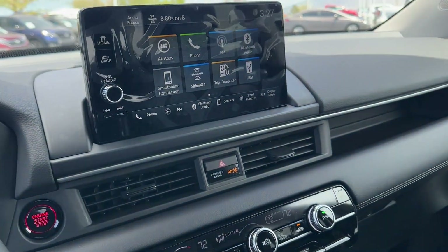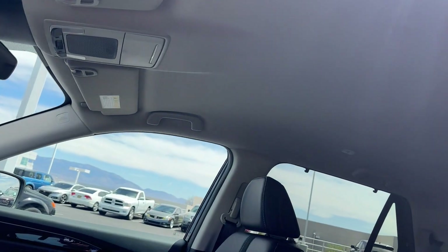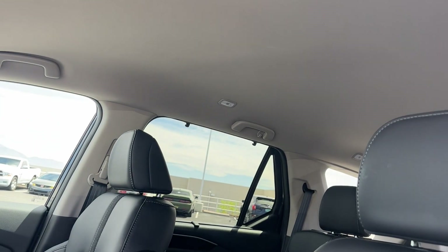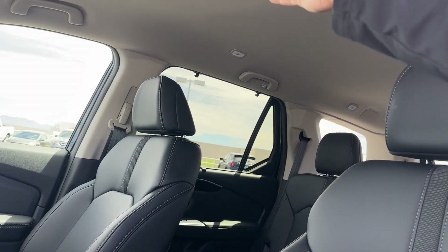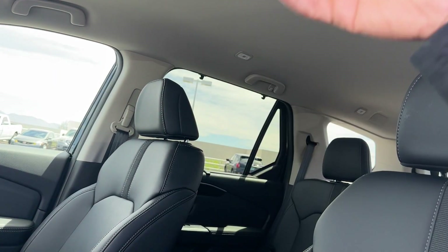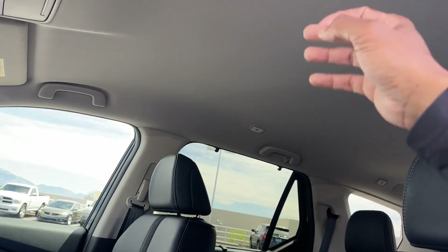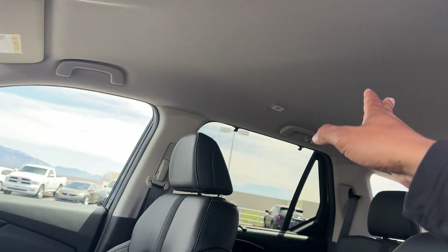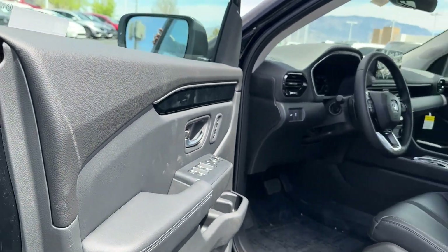Looking at the roof real fast — on the EXL you don't get a moonroof because Honda moved to a panoramic roof on the Trail Sport and above. They figured it didn't make sense to have a normal sunroof on one model and then jump to a panoramic on another, so it's either no moonroof or a panoramic roof — no in-between. Alright, let's jump into the second row.